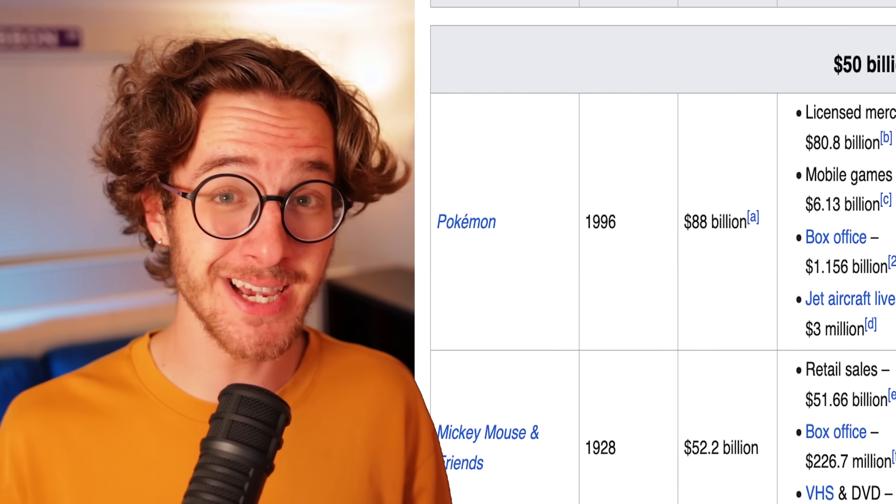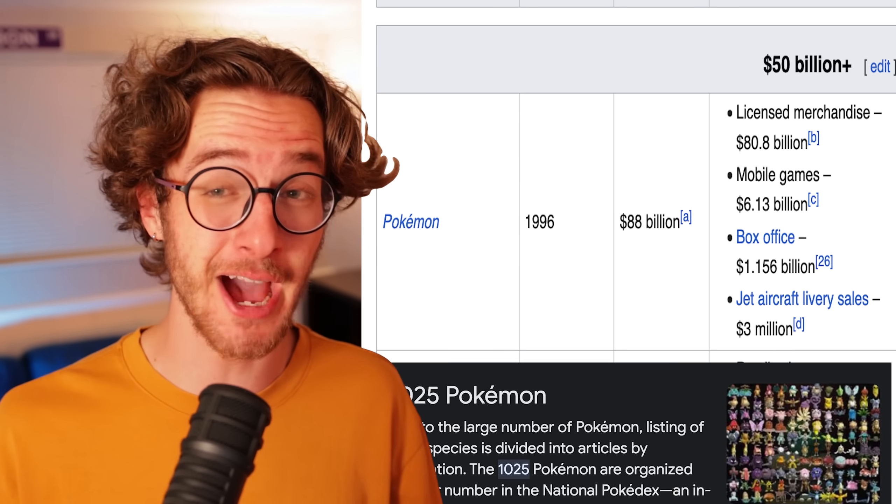Pokémon is the biggest media franchise in the world, and it's kind of not even close. They got over 80 billion dollars in merch sales with over a thousand Pokémon, showing off that they know more than anyone how to make the coolest, cutest, and most unique looking creatures ever... sometimes.